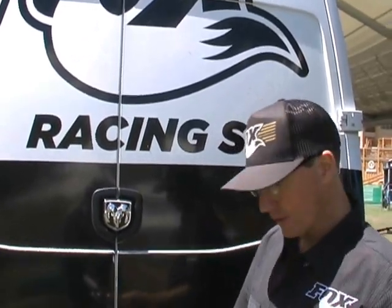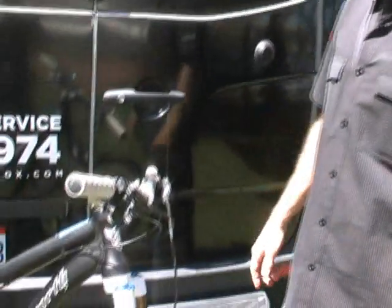Hey, what's happening? Jim Noonan, Marketing Manager for Fox Racing Shocks. We're here at Press Camp in Park City, Utah, taking a look at the 2012 34 from Fox Racing Shocks.